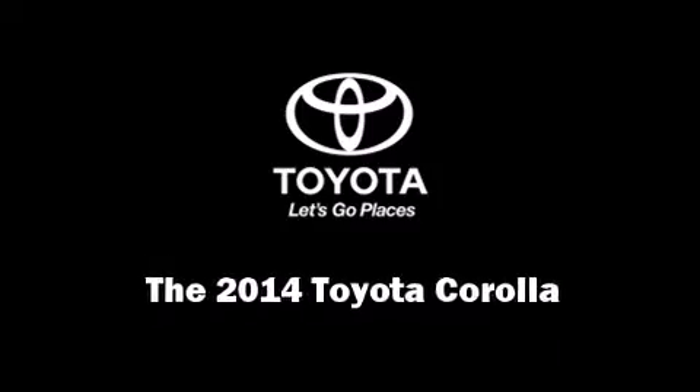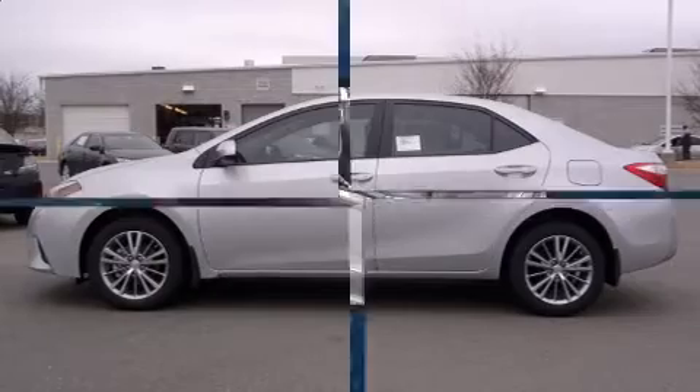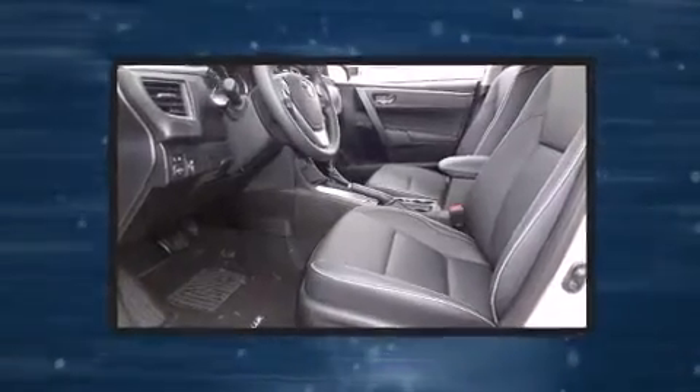Discerning drivers will appreciate the 2014 Toyota Corolla. This four-door, five-passenger sedan offers the latest in technological innovation and style.